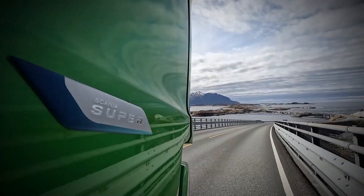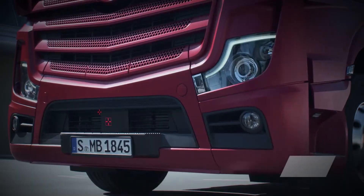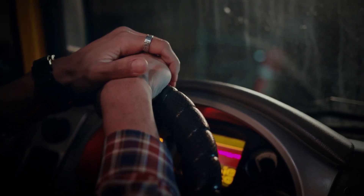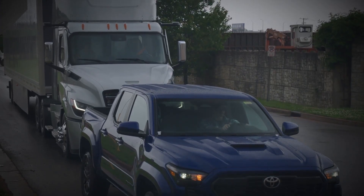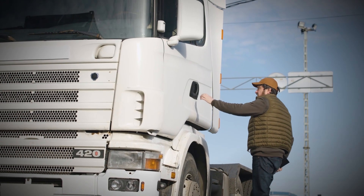Even with all the fancy new technology in trucks today — like advanced braking systems, cameras, and automated alerts — air horns are still just as important as ever. They are one of the few tools a trucker can use instantly, no matter what. When you need to warn someone fast, pressing that horn is much quicker than relying on an automated system to kick in. Air horns are a hands-on safety measure, and that makes them irreplaceable.